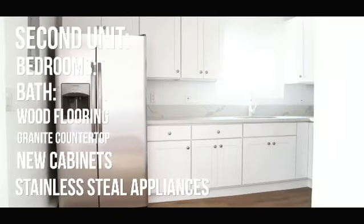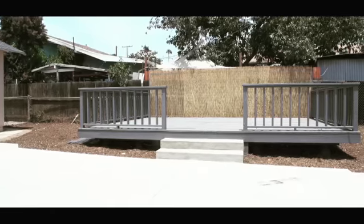And the best part about this property is that you have a beautiful patio deck in the backyard. For more information about this property, contact me today.